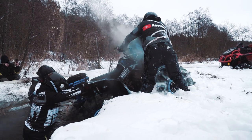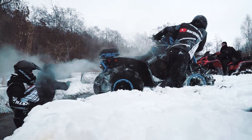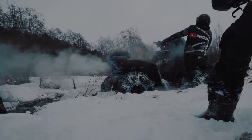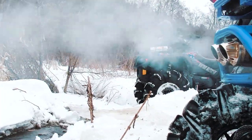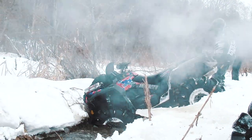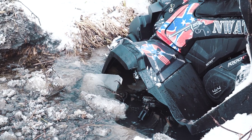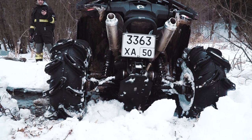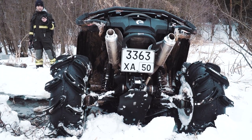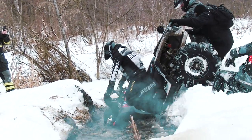Meanwhile the Renegade gets out from this swamp with the help of the winch. The next one is the Punisher — well, it seems to be not a very successful attempt, and it gets stuck without any delay. After some time trying to escape from this trap it becomes clear: the only way is to tow the Punisher back using another quad.